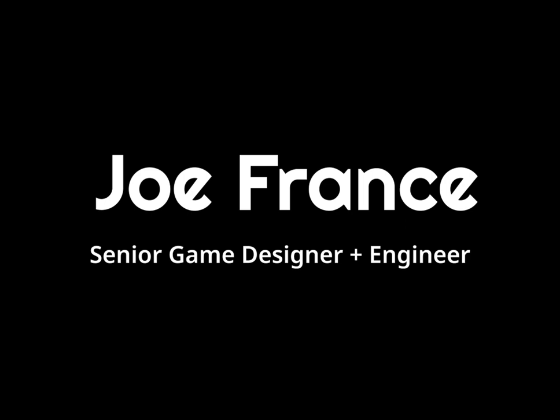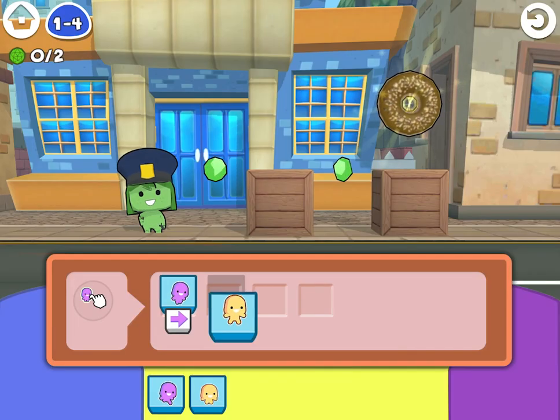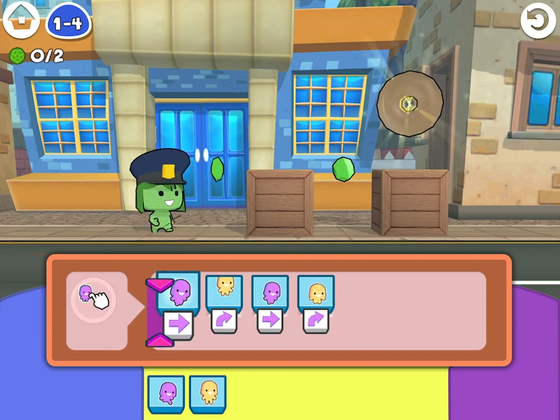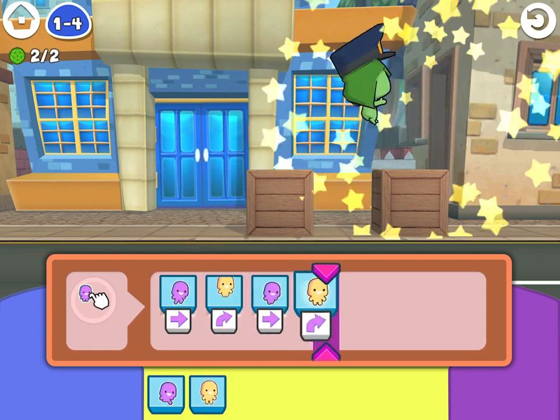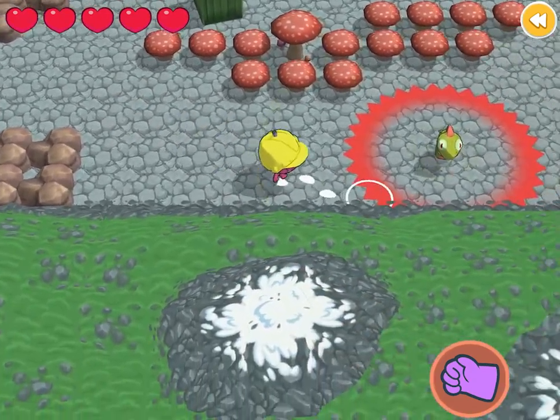Hi, I'm Joe France, a senior game designer with an engineering background. This is an overview of Codespark Academy, a live service subscription app that teaches kids coding. I worked on this app for eight years, starting as the first non-founder employee and working my way up to director of game design.